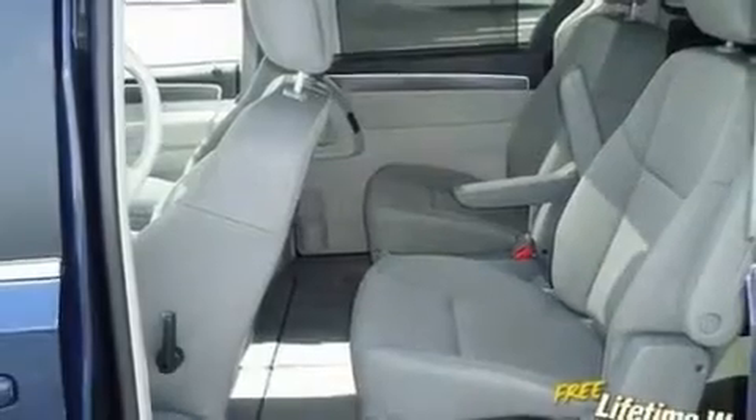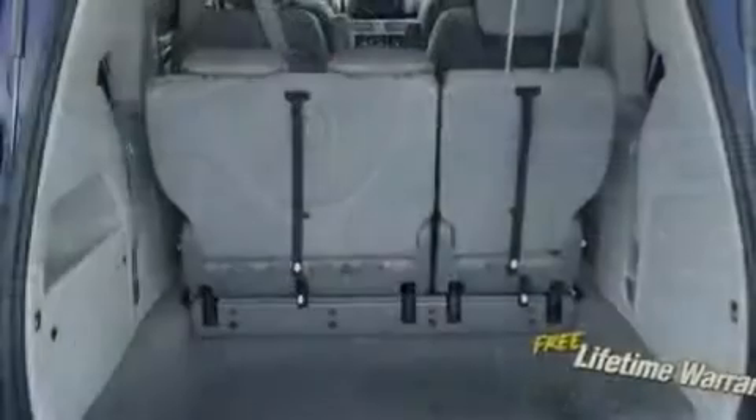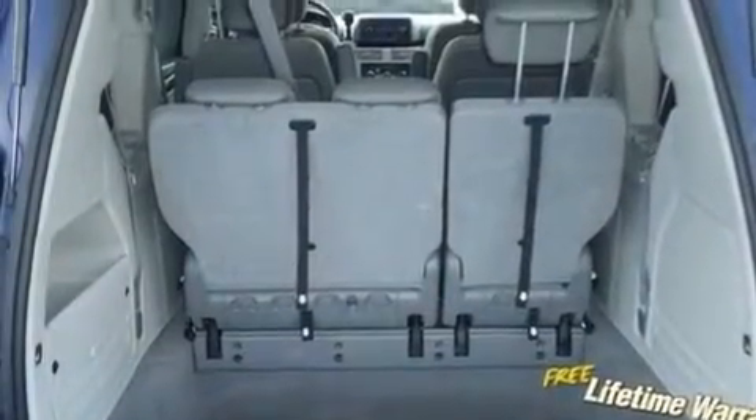Its top features include power-adjustable driver pedals, air conditioning with automatic climate control, cruise control, a leather-wrapped shift knob, stylish 17-inch alloy wheels, and 12-volt power outlets.